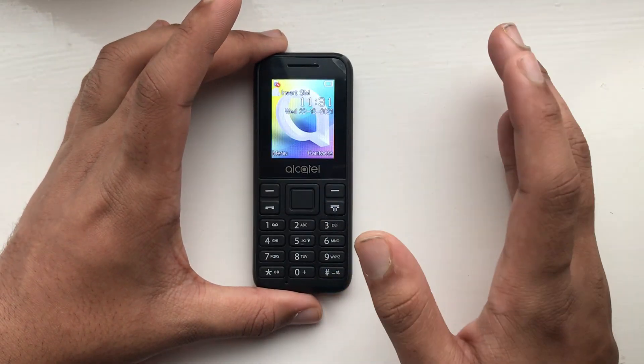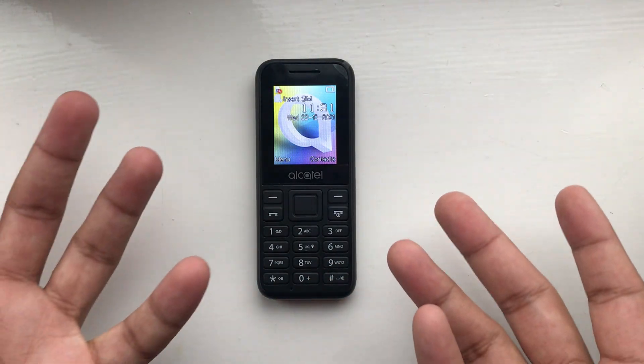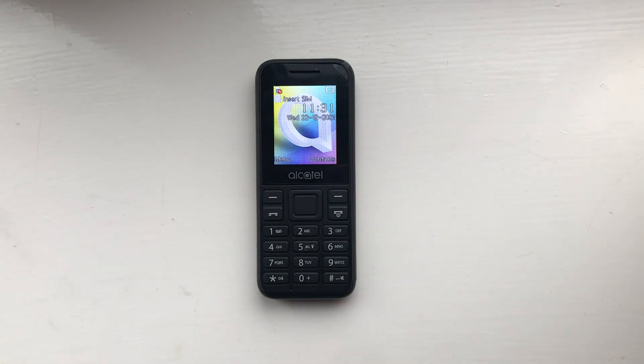So yeah, I just made this video to prove this to some people who may have been confused when they looked at the spec sheets of the Alcatel 1066. Anyway, thank you all for watching — I'll see you all later.